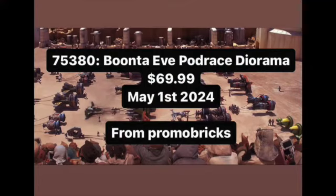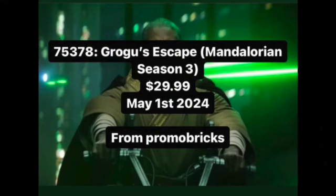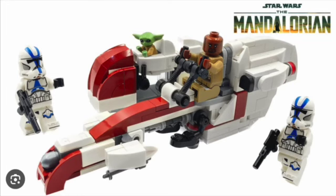Then we have 75378, Grogu's Escape from Mando Season 3, $30, May 1st, 2024. I'm not really sure why they're releasing it in May when the show came out last February — this would have been a probably better May 1st set. But if it's executed really well, it'll definitely have Keller and Vess, definitely Grogu, and maybe a clone trooper or two fighting against them — maybe they'll reuse the Coruscant Guard troopers in there.